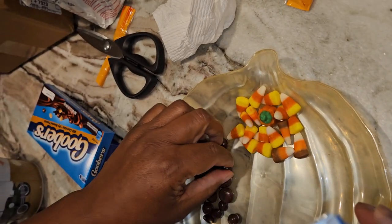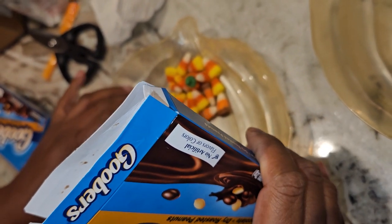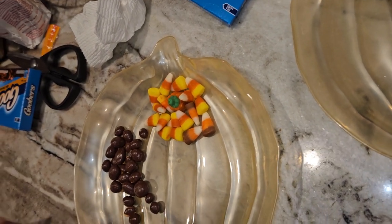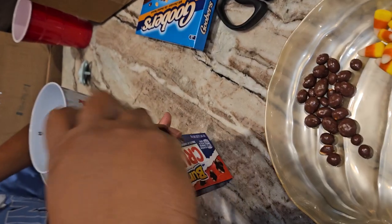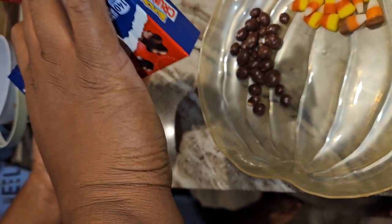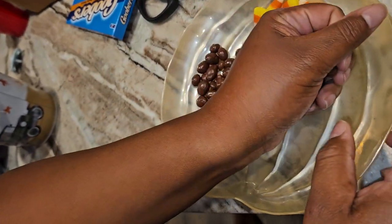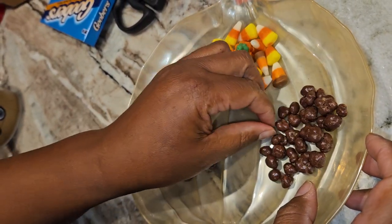Goobers! Then we're going to do some Bunch of Crunch. Y'all remember these little candies? Just about a handful is good enough. My kids — this is about 2 hours before bed, so they don't need a lot, just enough to enjoy a nice little treat.